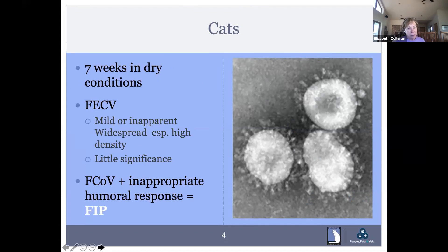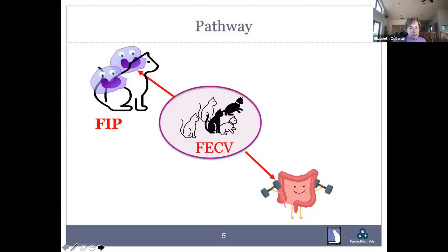Feline enteric coronavirus shows mild or inapparent signs. It's widespread, especially in high-density cat situations, and really not very significant. Most cats are feline coronavirus positive, and most never get sick from it. However, it is the virus that ends up becoming the FIP virus within the cat in conjunction with an inappropriate humoral response. The normal feline enteric coronavirus lives in the gut, gets passed in feces. In FIP, it goes the other way towards monocytes and macrophages — that's where the trouble comes in.